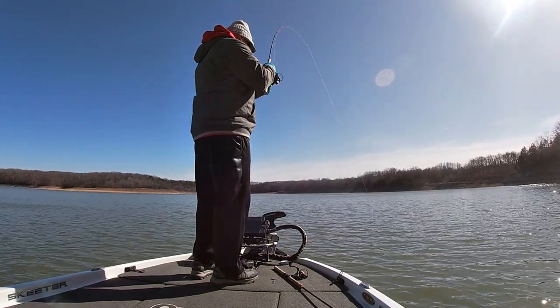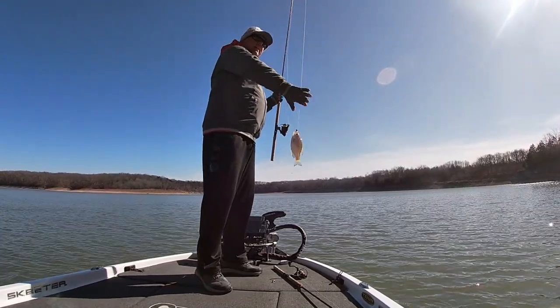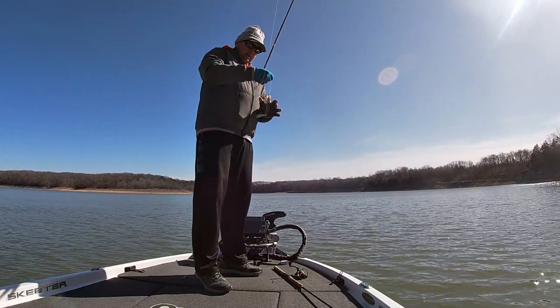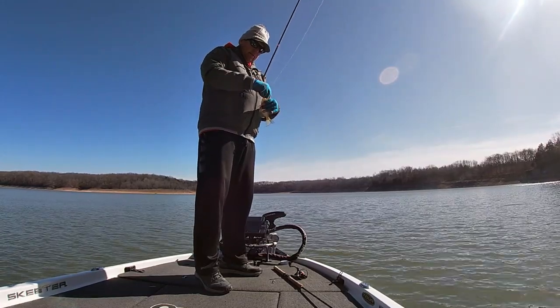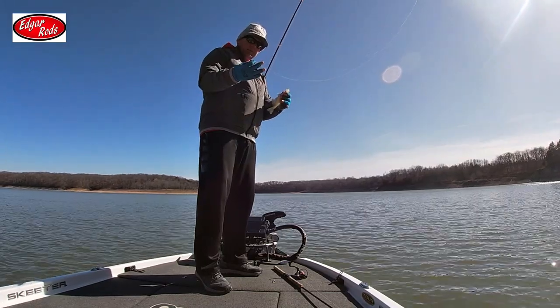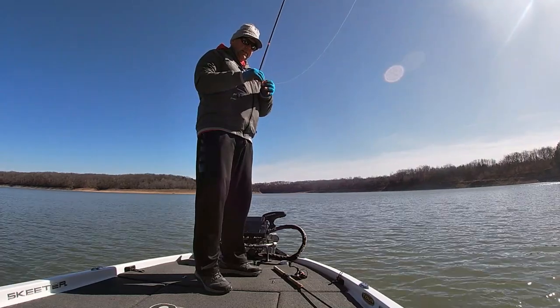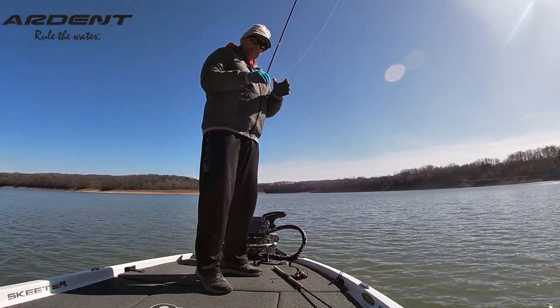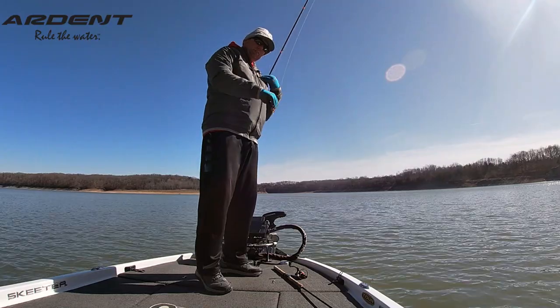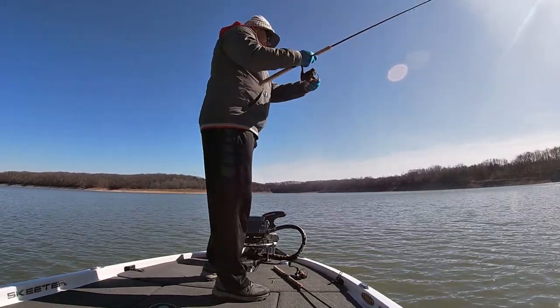Finally got one to bite and he's not a very big one. He's a small fish, but what I had to do there was two or three followed it. I dropped it down in the school and this one just happened to be there and eat it. I didn't feel him — I saw him on the screen, lifted it up and it was heavy.